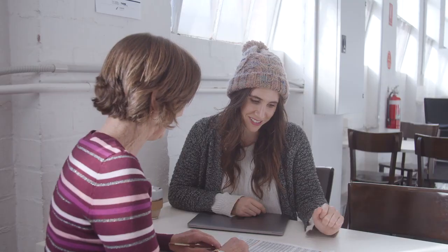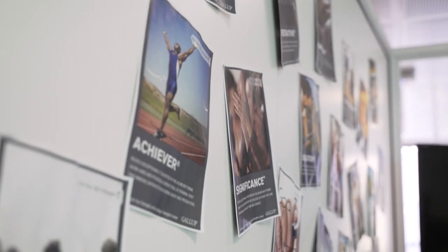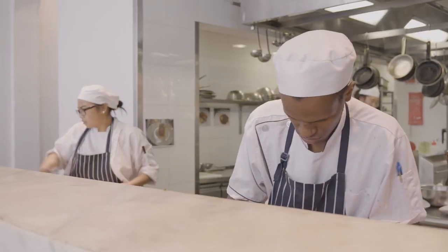Each student that enrols at Torrens University is assigned a success coach. This success coach is here to mentor you through your studies and help prepare you for the workforce.